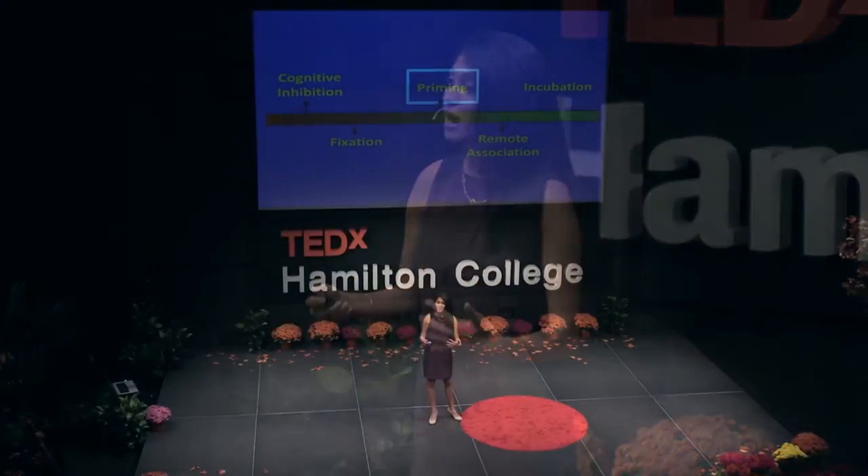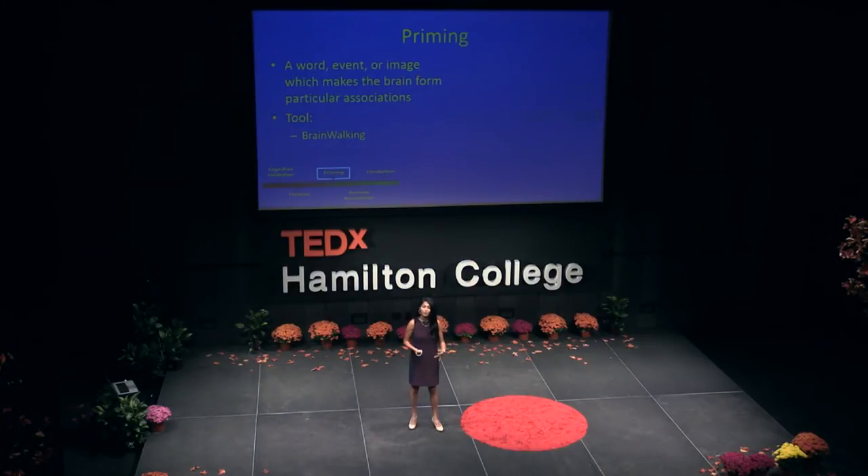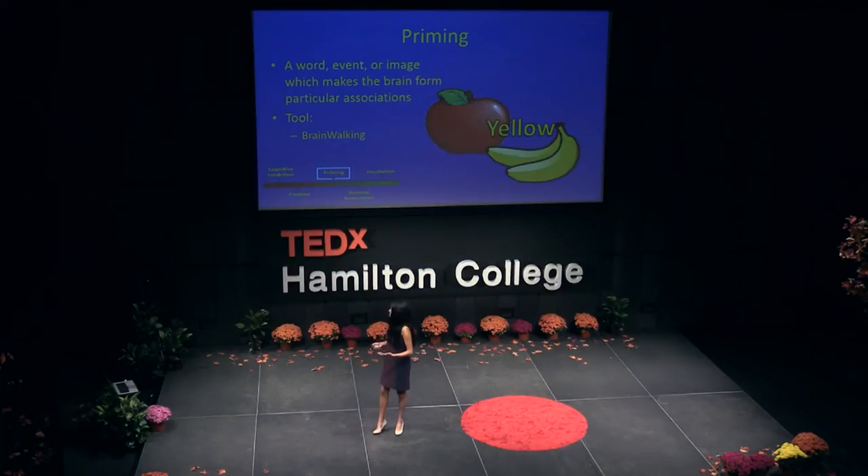We've spoken about two cognitive processes that tend to inhibit our creativity. Now we're going to talk about priming, which both helps and hinders. Priming is when a word, event, or action influences your brain to make certain associations. For example, if I said 'red apple' and then asked you to name something yellow, chances are you'd say a yellow banana instead of something like a school bus.